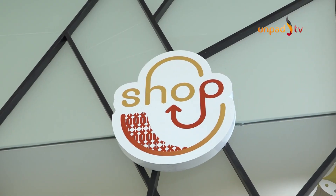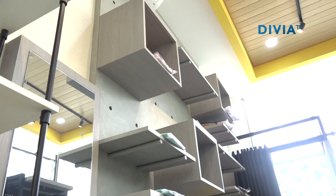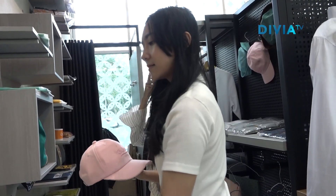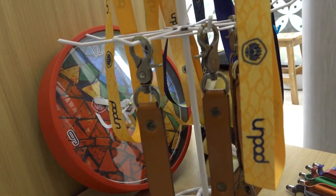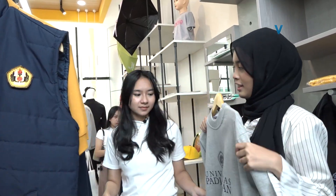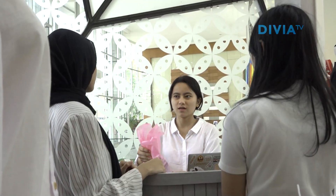Shop Up UNPAD merupakan official merchandise store-nya UNPAD lho. Di sini kamu bisa menemukan pakaian, tumbler, topi, handuk, bahkan sampai stikernya lho. Buat kamu yang mau jalan-jalan ke luar negeri dan mau bawa pernak-pernik khas UNPAD, ya di sini tempatnya. Nggak lengkap juga rasanya kalau sudah sampai sini kamu nggak belanja.